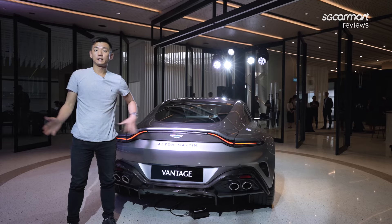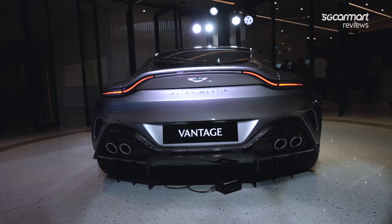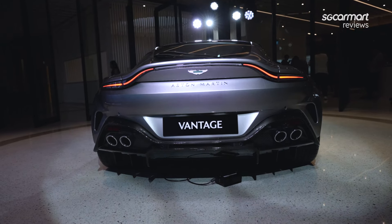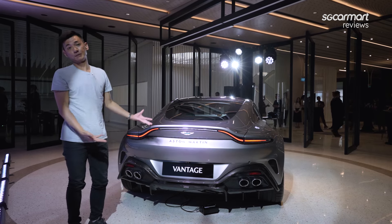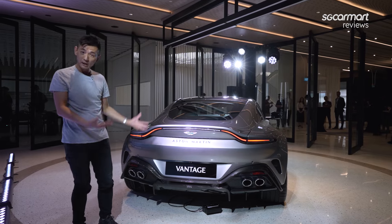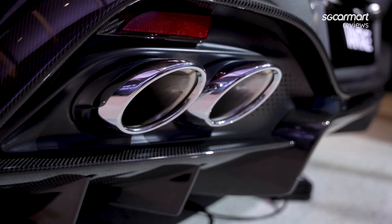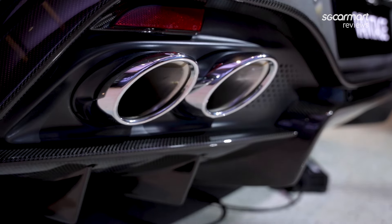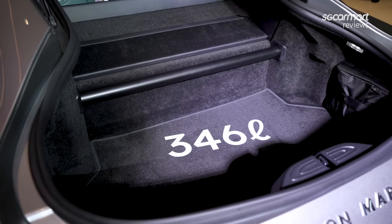Here at the rear of the car, the first thing to point out is that this car is 30mm wider than before — and that's all in the rear track: wider tyres, wider rear track. From a design perspective, the car looks fairly familiar. We have the same light signature and, of course, the quad tailpipes, because this is a sports car. Popping the boot, we have a 346-litre boot, and for a sports car, I think that's fairly decent.